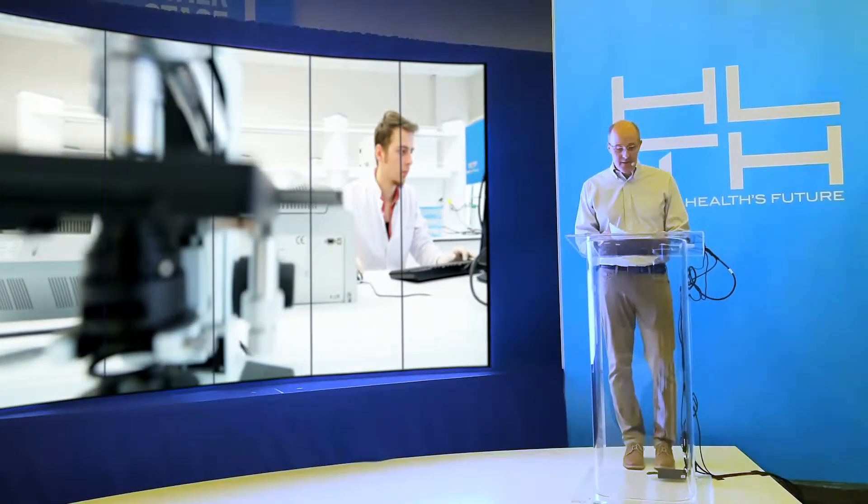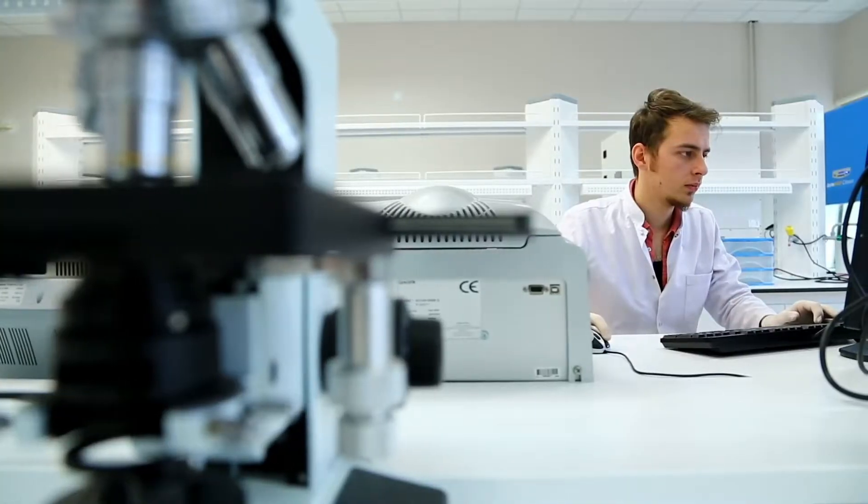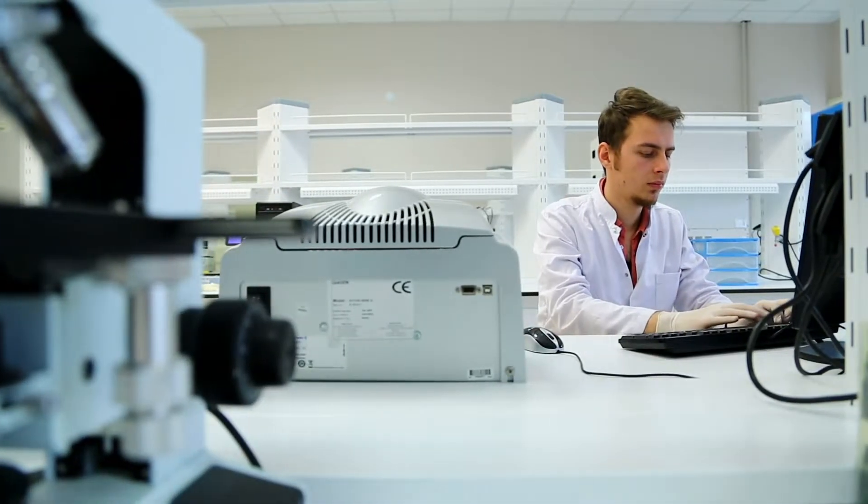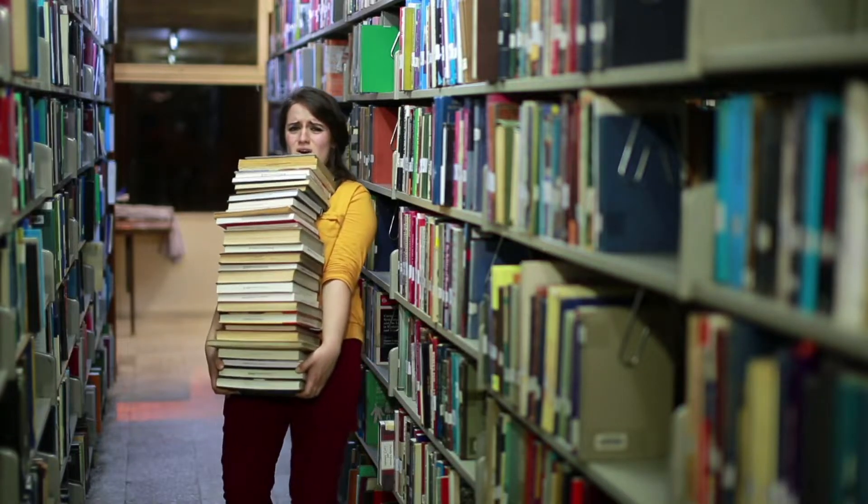Hi, I'm Andrew Bowditch, CEO of Visible Body. Imagine you're a college student studying to become a doctor, a nurse, or a physical therapist, but you're looking for a faster, more accessible way to learn.